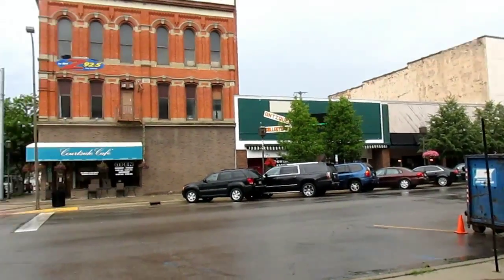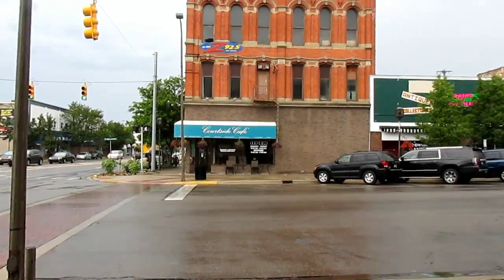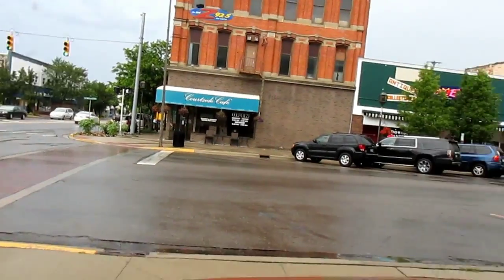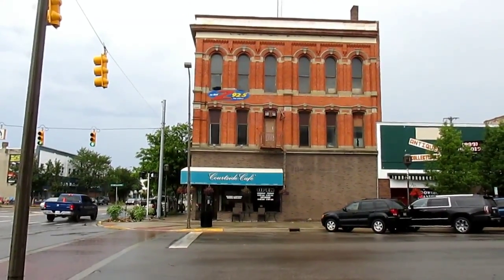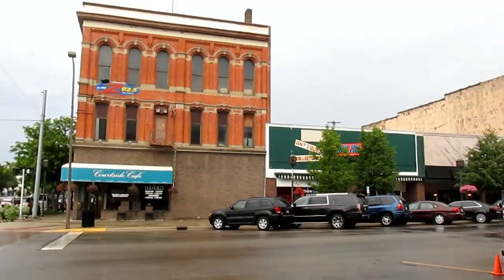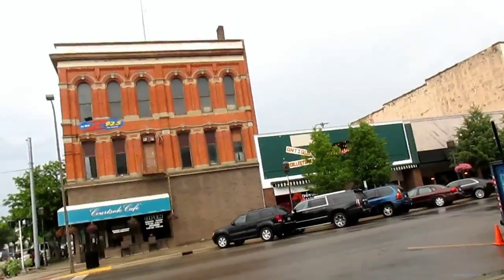We've got a little bit more rain coming in shortly, but I might actually be able to finish my let's visit video before I head off. Whether you're trying to seek shelter from a thunderstorm or you're in the mood for a great breakfast or lunch, I highly recommend Courtside Cafe. It was a real delight. Thank you for watching today's video here at Courtside Cafe in Owasso, Michigan — this is Scott signing out.